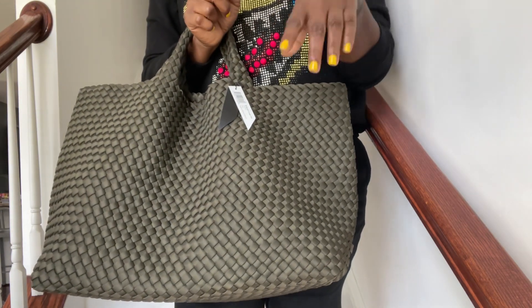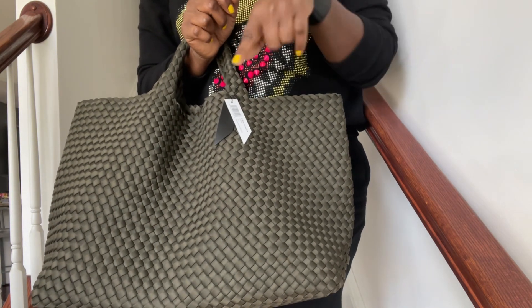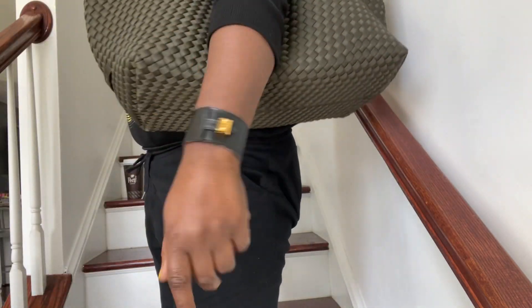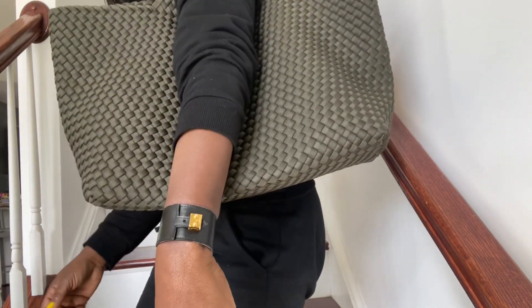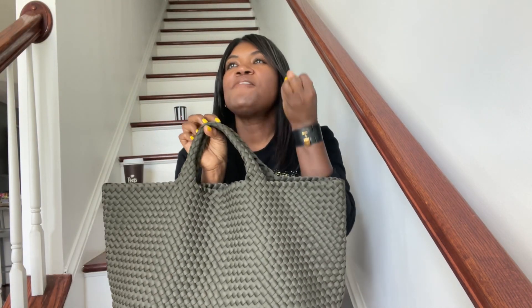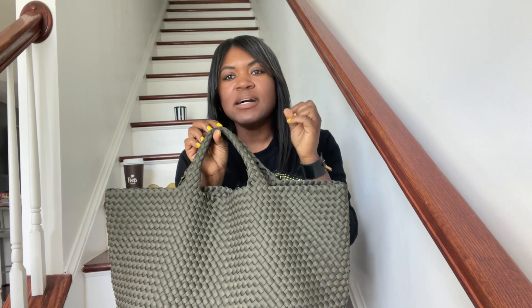This particular style is called the St. Bart's Tote in the large size. And I mean, you can get this up on your shoulder. I'm just going to come down so you can see how this looks. It's giving so many delicious vibes. I love this so much.